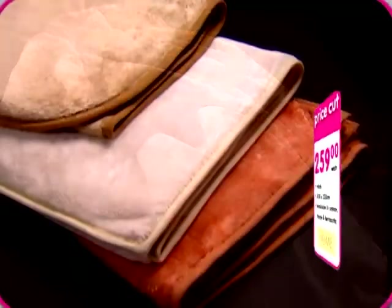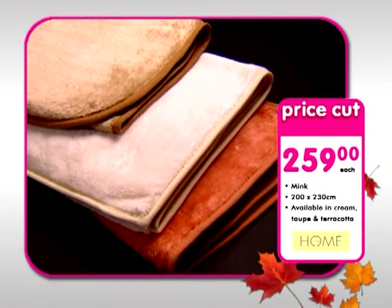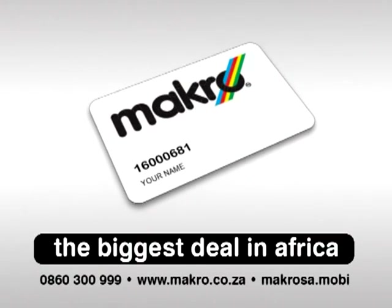Wrap up with these warm home-living mink blankets, just 259 Rand each, available in cream, taupe and terracotta. Get to Macro, get the card and get the biggest autumn deals.